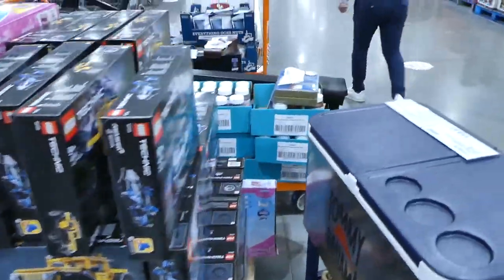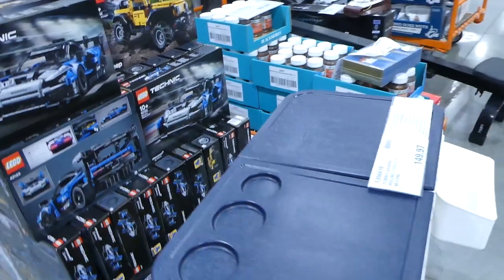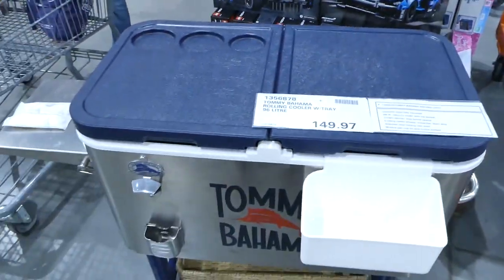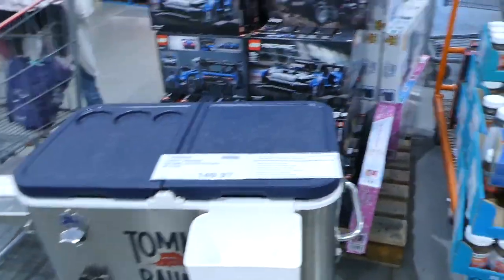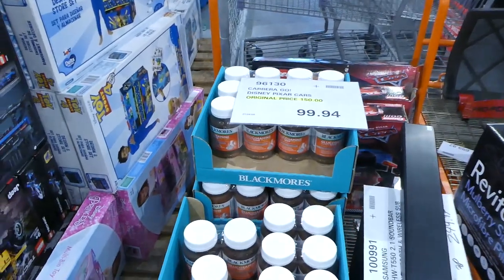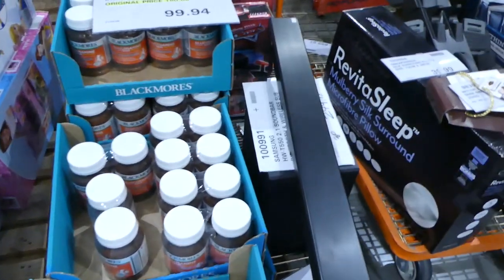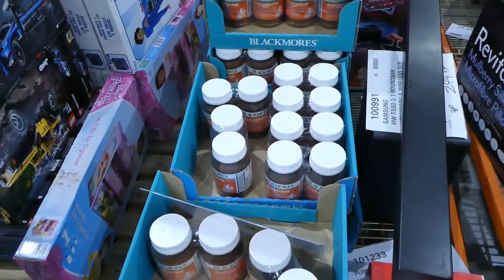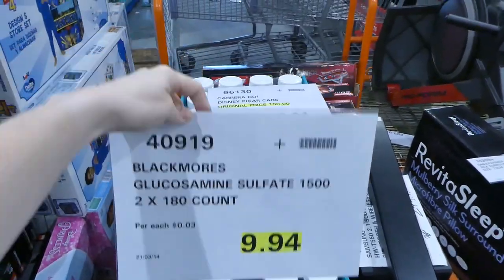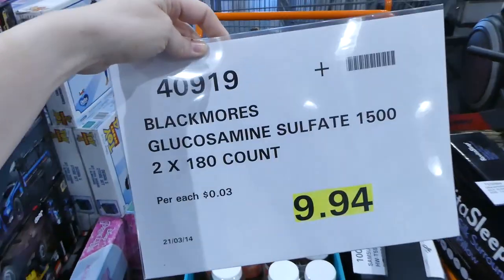Behind here they have some manager specials on. It looks like this is the last of the Tommy Bahama rolling cooler at $150 — probably the display model. They also still have the Blackmores glucosamine pills on for $10. It's a two-count of 180.